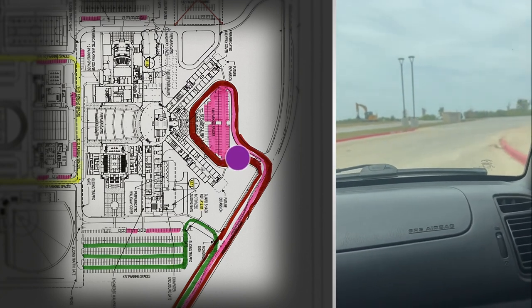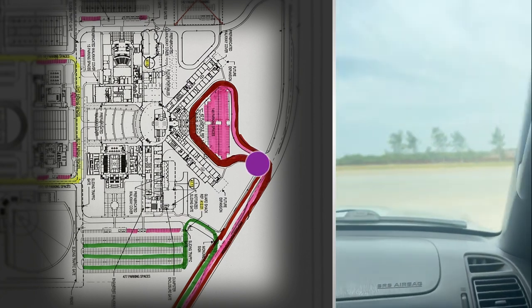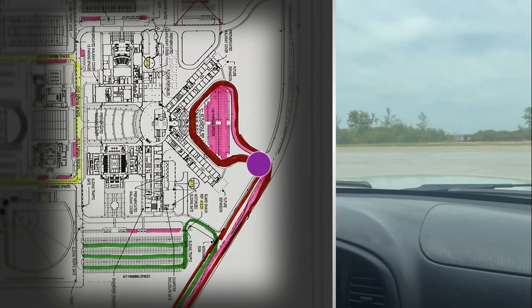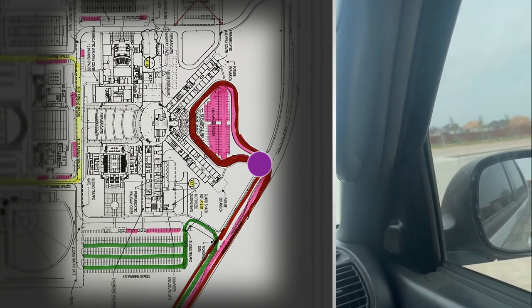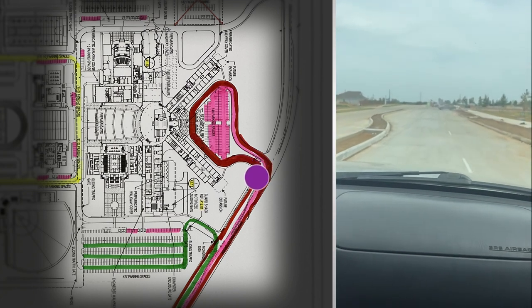Continuing the one-way loop, you will come back to Bronco Way and turn right to exit back to Bonnie Bray. There is no access to the west on Bronco Way — you cannot turn left here. You will turn right and go back to Bonnie Bray.